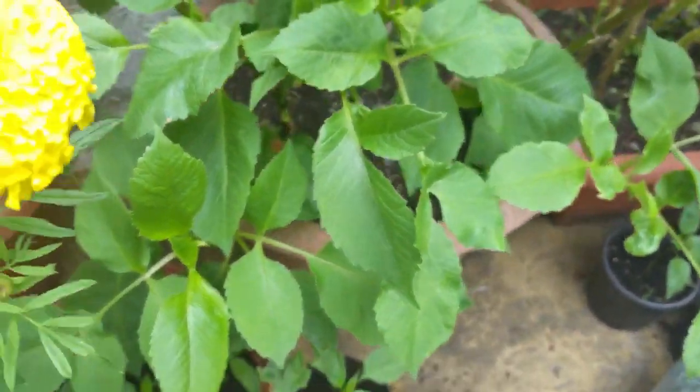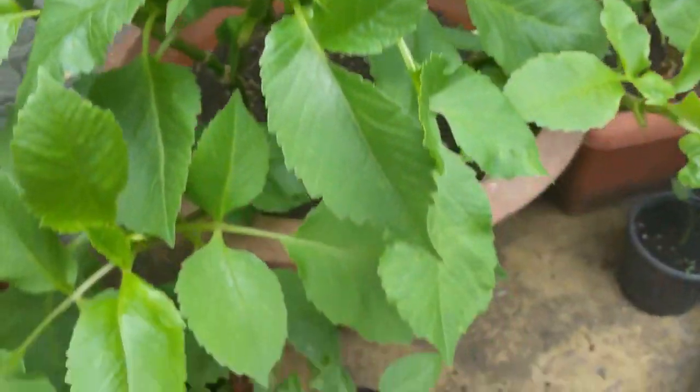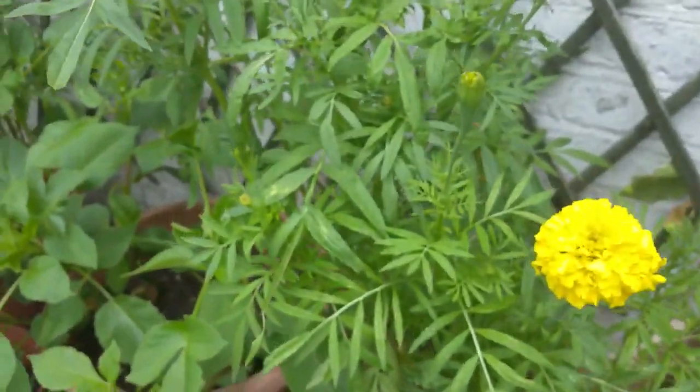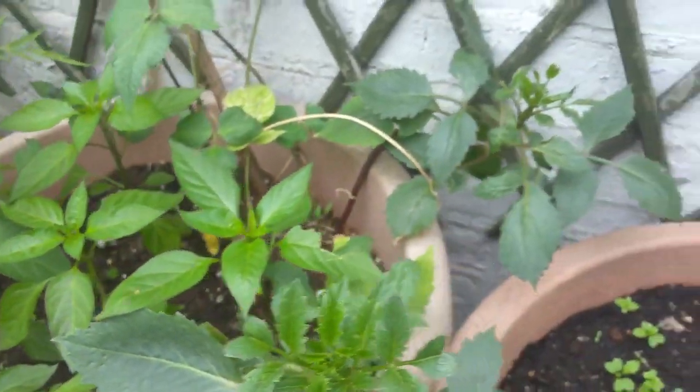Dahlia — nothing's happening, plant growing. Again, we have the African marigold here. More chilies. We love chilies here in this household — we really love chilies.